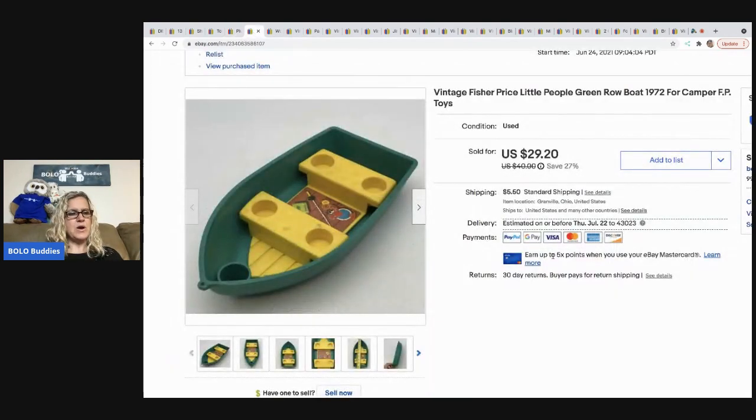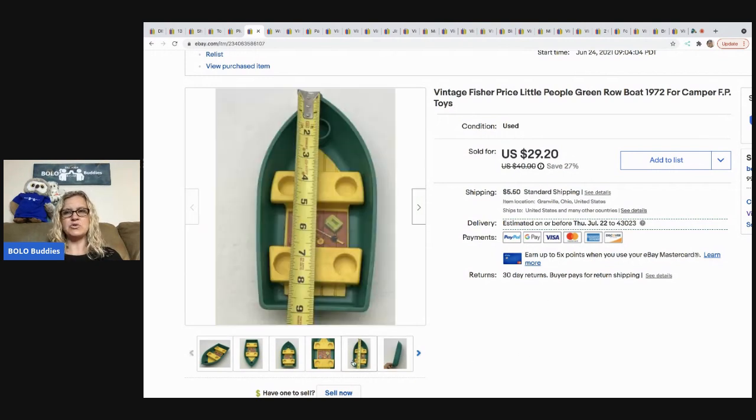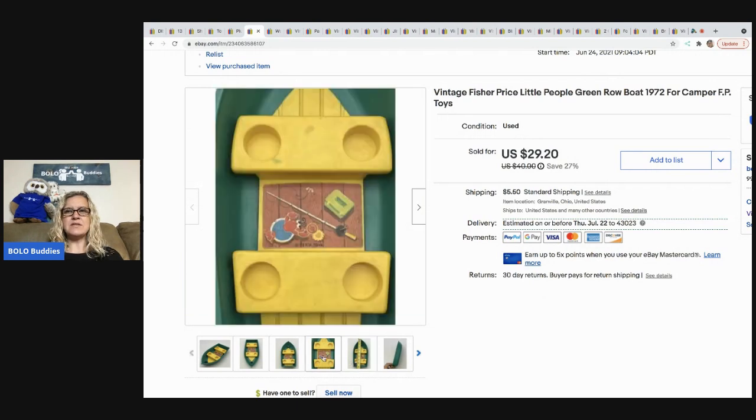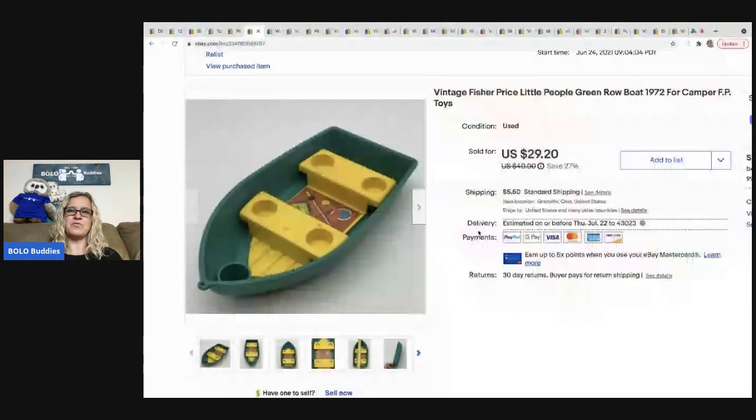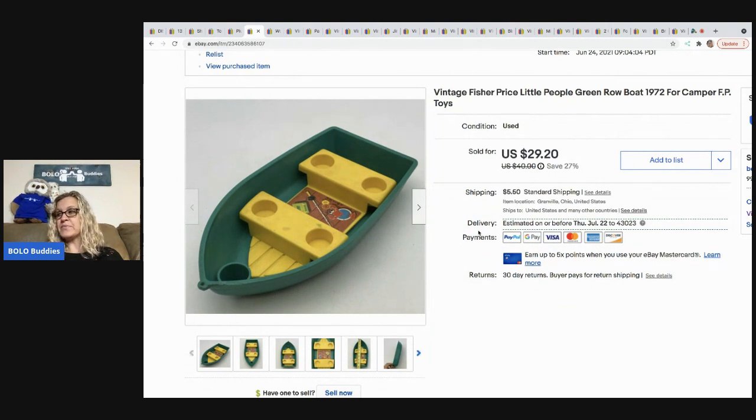Definitely be on the lookout for this Fisher Price boat from 1972 — it sold super fast for $25, buyer was all in for $32.35. It goes on top of a camper as a replacement boat. My cost of goods was approximately $2–$3; I bought a whole bunch of Little People Fisher Price from a garage sale and lotted it all up. Everything was half off at that sale — same garage sale where I got the wood doll.